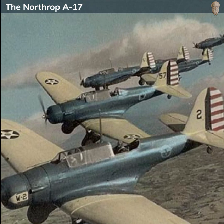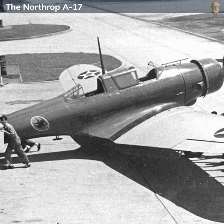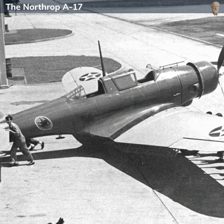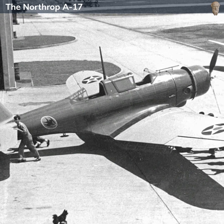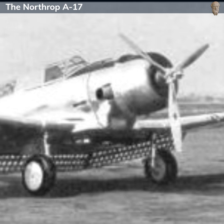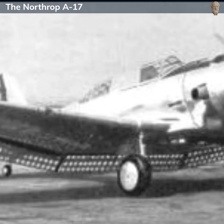Overseas, the A-17s saw more combat service. Swedish and South African A-17s in particular saw action in the early years of World War II. The Swedish A-17s, known as the B-5 in Swedish service, were used as dive bombers during the early stages of the war, while the South African A-17s, designated the Model 8 A-4 in South African service, were used in the East African campaign against Italian forces.